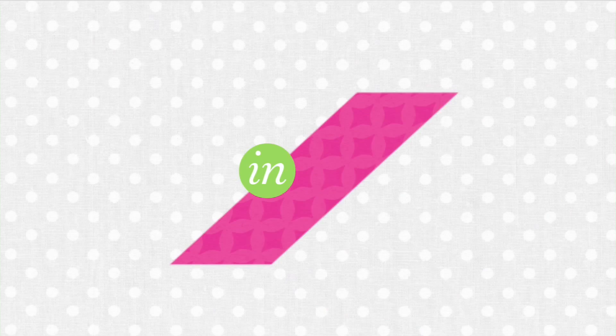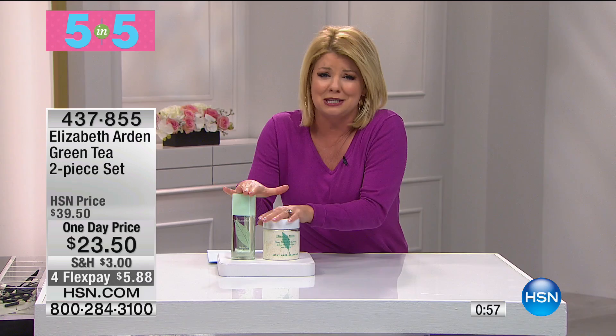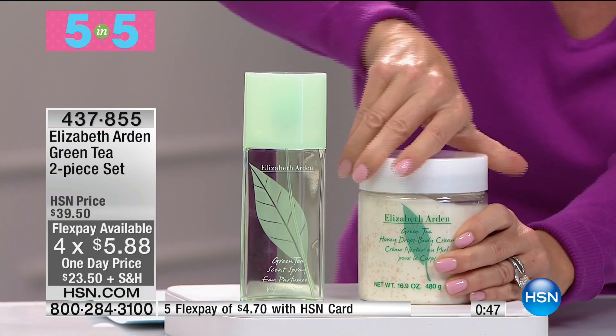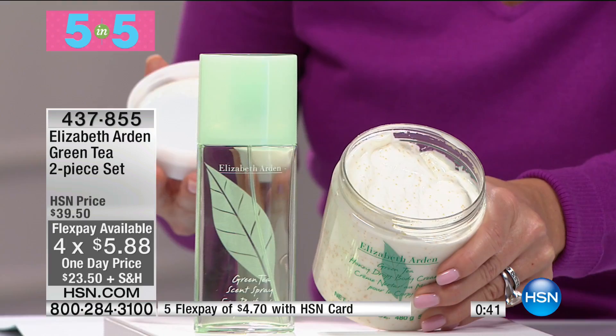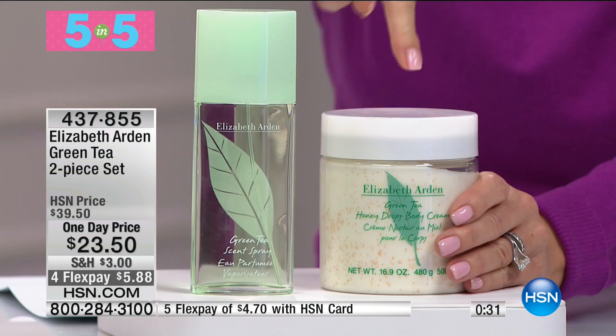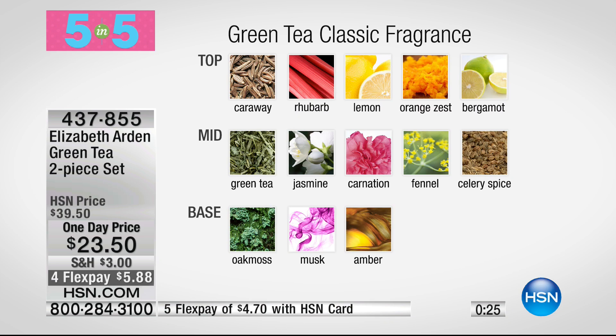One of my personal favorites — Elizabeth Arden Green Tea. This is the jumbo special: individual honey drops inside, beautiful body cream. This is 16.9 ounces — a vat of the customer pick favorite body cream — and double the size fragrance of the All Day Toilette, that's your green tea spray, at $23.50 with flex pays at $5.88.